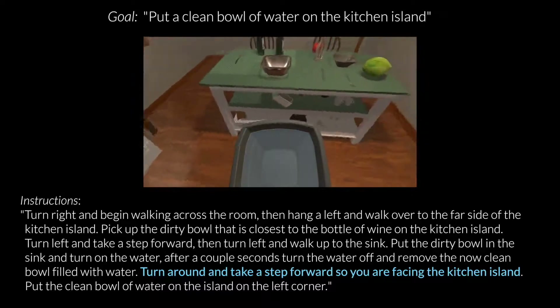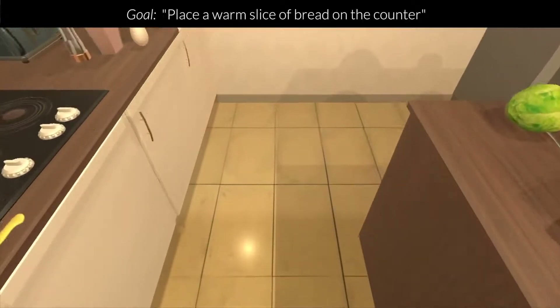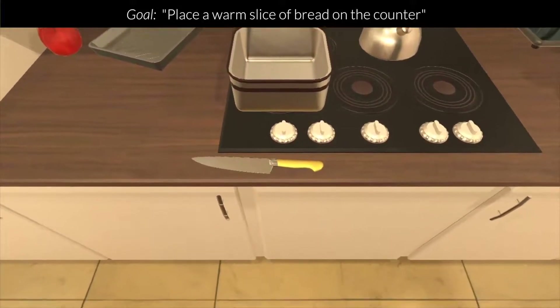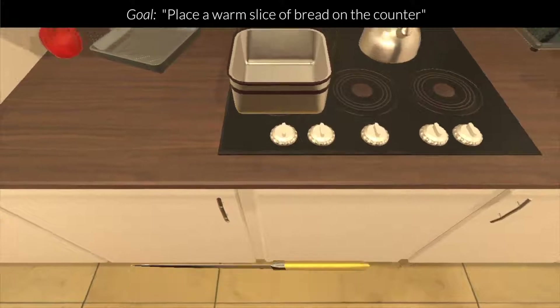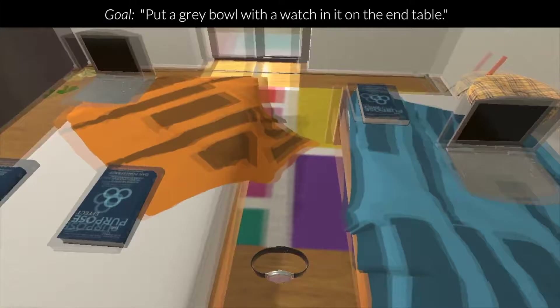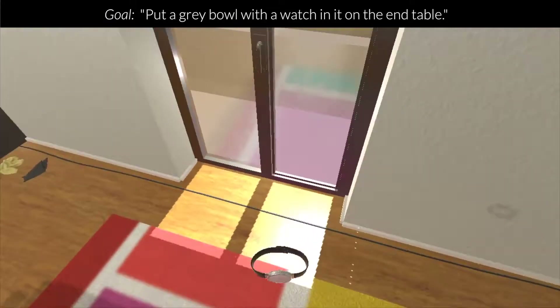In addition, agents also have to generate a dense pixel-wise mask to indicate which object they want to interact with. Some of these interactions are also irreversible, so you can't unslice an apple or unclean a mug. Together with these challenges, Alfred brings agents closer to the real-world difficulties of embodied interactions.